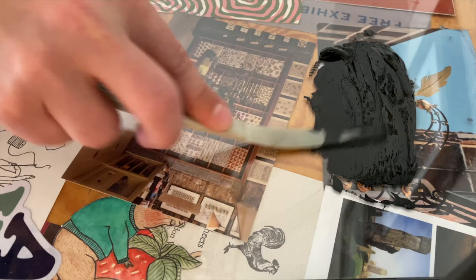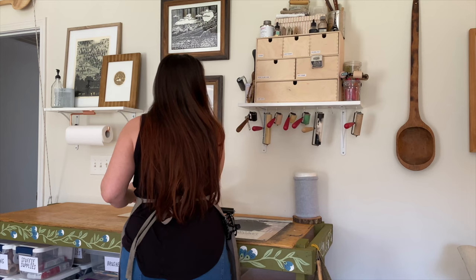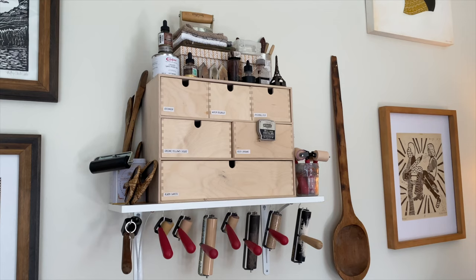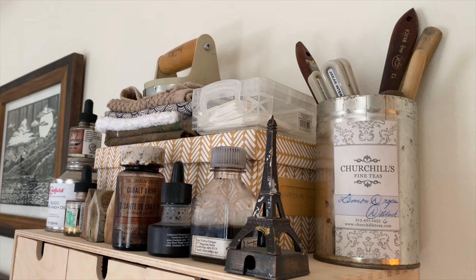I've organized all my materials so that they're right within reach when I need them. And the things I need all the time are permanently attached, like my inking plate. I keep my inking materials on this shelf. My inks are organized by color, and my brayers in various stages of cleanliness hang below.